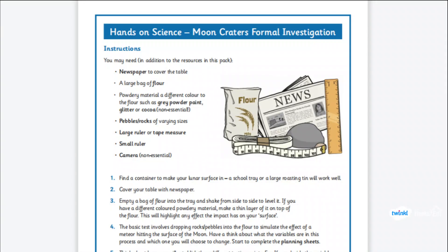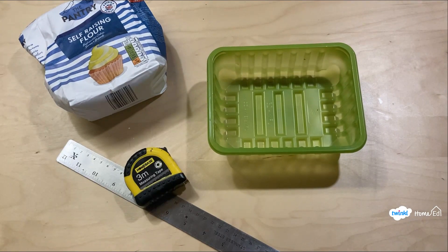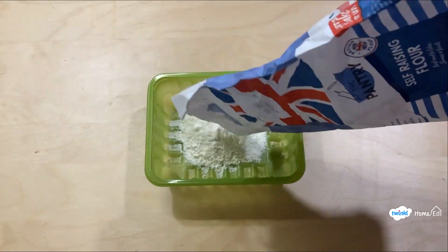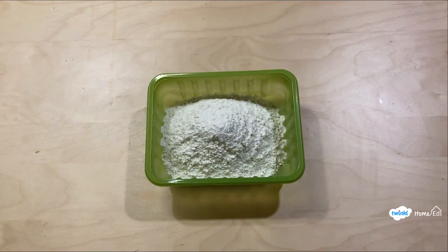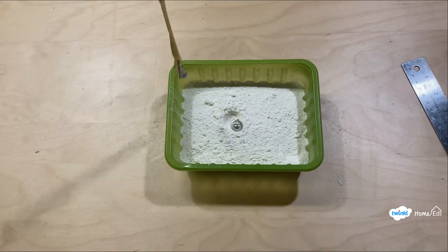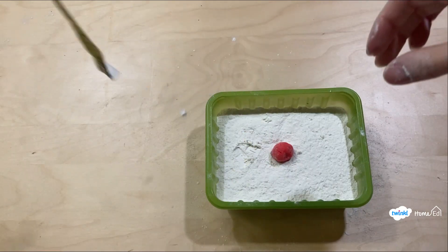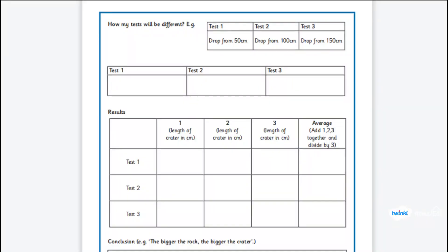Craters are a really fun and easy activity to investigate at home, and Twinkle's Crater Investigation Pack will also help. You'll need flour, a tray, some measuring devices, and something to drop. Start by filling your tray with flour — you might also want to put newspaper down around the tray to avoid extra mess. Once done, give your tray a good shake to smooth out the surface. You can then drop objects from different heights to look at the impact craters they make, or try different objects to see how they form craters. You could make this into a more formal investigation by changing just one thing and measuring the length of the craters to work out an average.